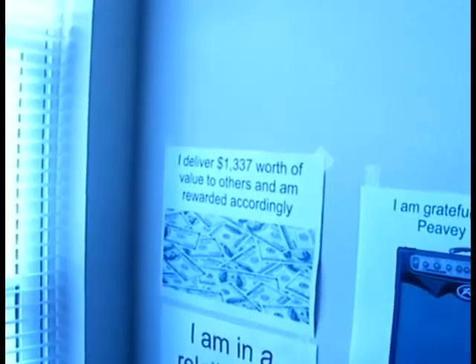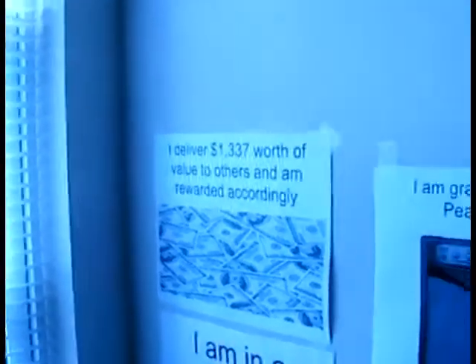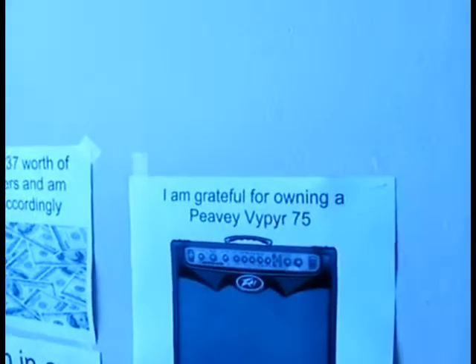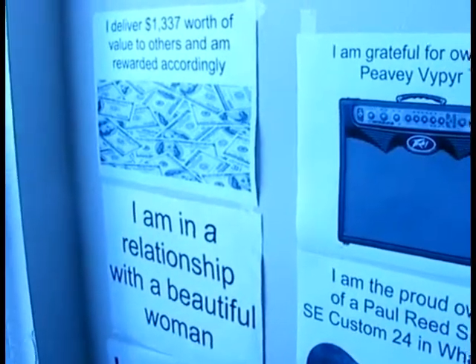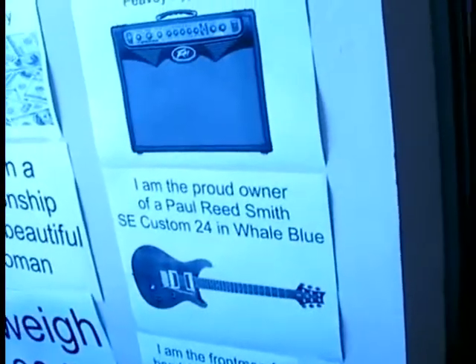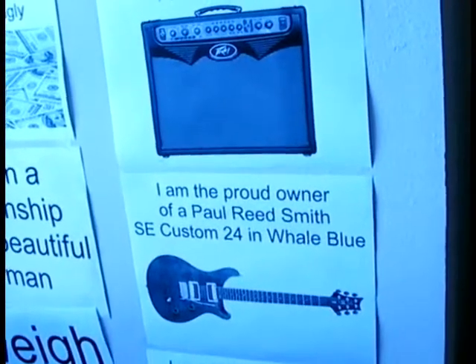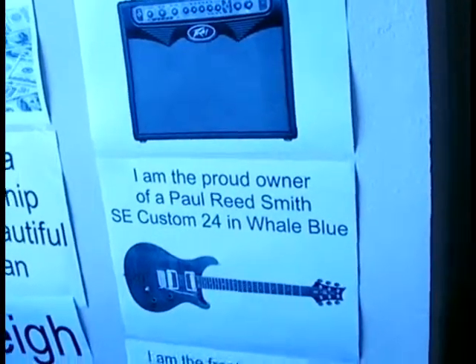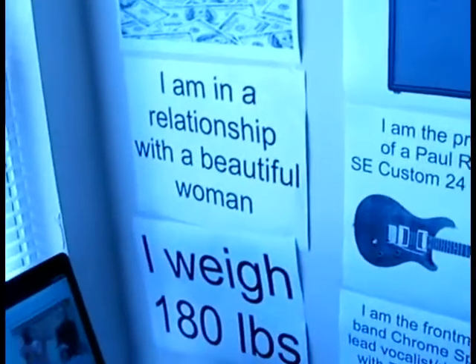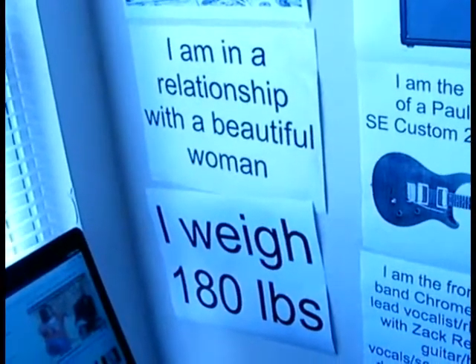That one over there says: 'I have $1,337 worth of value to others and am rewarded accordingly.' I just decided to throw a figure out there. Then, 'I am grateful for owning a PB Viper 75.' 'I am in a relationship with a beautiful woman.' And this one — 'I am the proud owner of a Paul Reed Smith SE Custom 24 in whale blue,' which I am currently 14.9% saved up toward. Then this one: 'I weigh 180 pounds,' which is currently collecting dust, as I now weigh 212 pounds. So yeah, I really should exercise more.